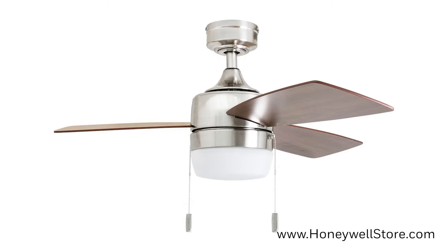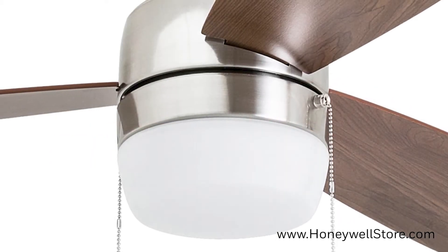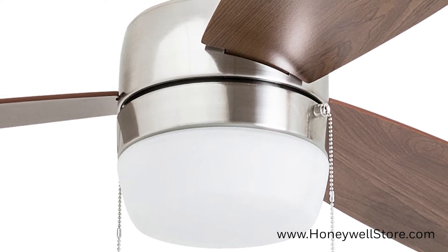The Honeywell Barcadero Modern Brushed Nickel LED Ceiling Fan is a 44-inch fan with an integrated light. This contemporary ceiling fan is perfect for medium to large size rooms and features a modern brushed nickel finish with LED lighting.